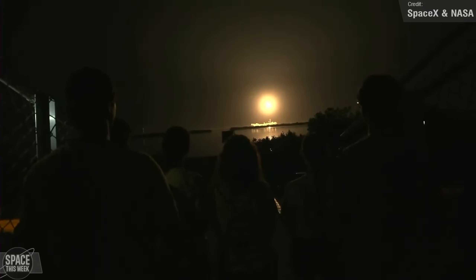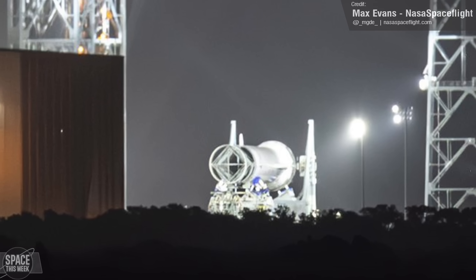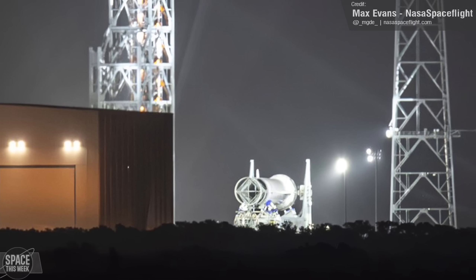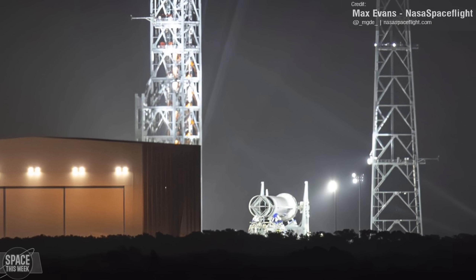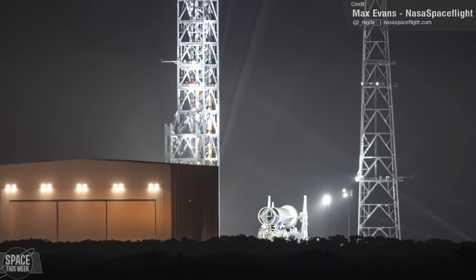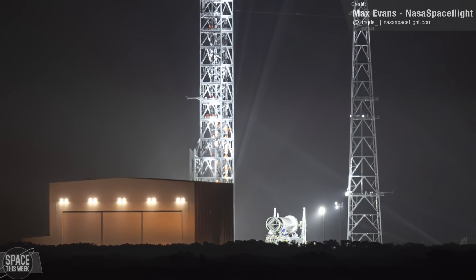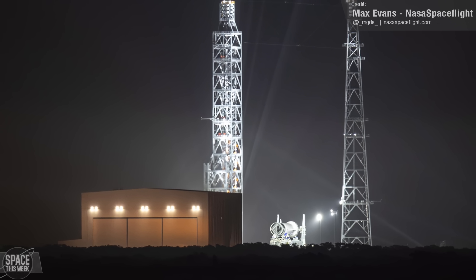Back at Cape Canaveral — is that a New Glenn first stage being rolled out to Blue Origin's launch mount at Launch Complex 36? This photo was captured by NASA Spaceflight's Max Evans, and is a very exciting step towards seeing New Glenn enter service. This stage is their New Glenn first stage Pathfinder, which means this is more of a test of the ground infrastructure than the rocket itself — but still, huge progress for Blue Origin.